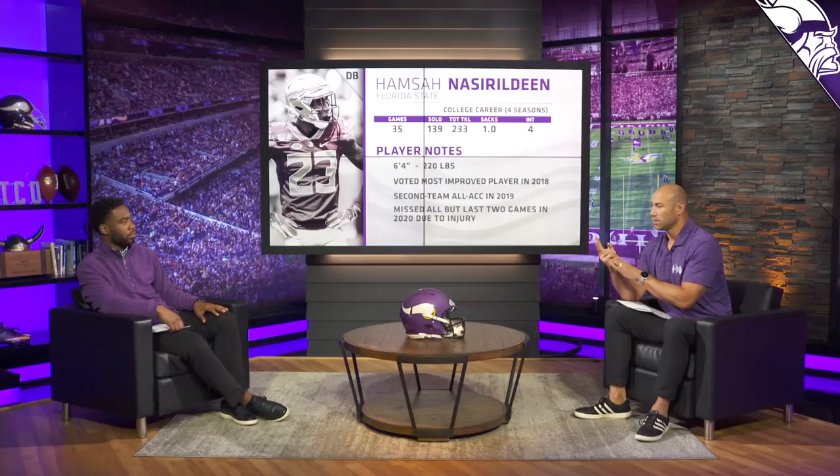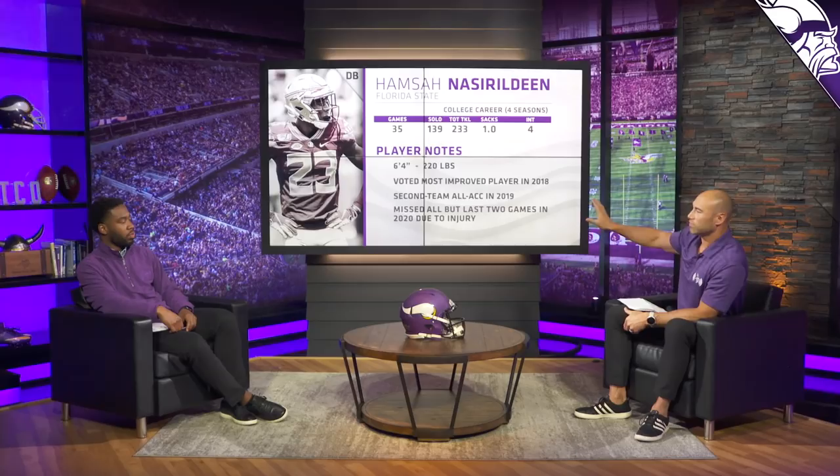How does he fit in this defense? Out of everybody we've named on this list, he might be a guy who falls to us later in the draft. In certain sub-package situations with only two linebackers on the field, he essentially could become your third linebacker — comfortable in the box next to Kendricks and Barr, but also capable of manning up a tight end if he releases, taking pressure off the linebackers so they can focus on the run game. Big safety who can cover a lot of ground, didn't play a lot coming off an ACL — which isn't a big deal anymore, especially with the training staff here. They'll get him 100% flying around like he was two years ago.